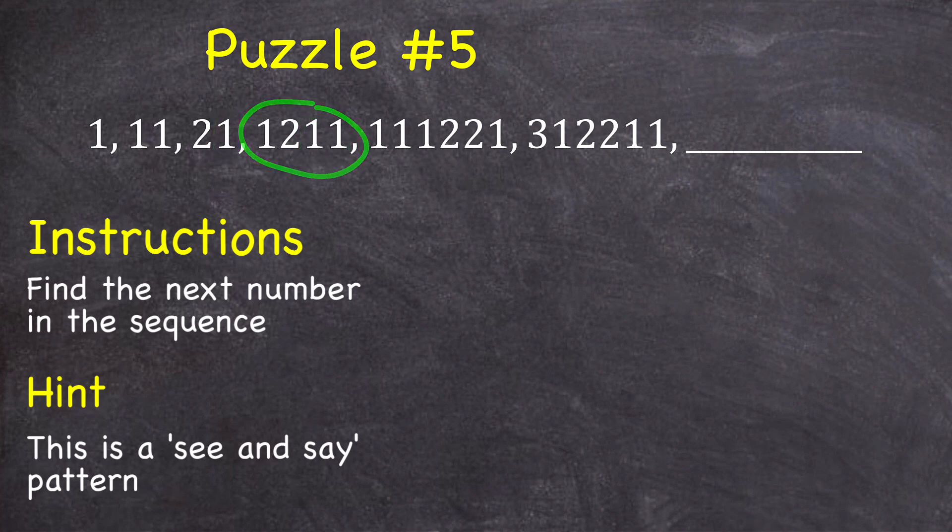And then this number starts with one one, which is why this says 'one one.' Then there is one two, which is why it says 'one two.' And then there are two ones, which is why it says 'two one.'